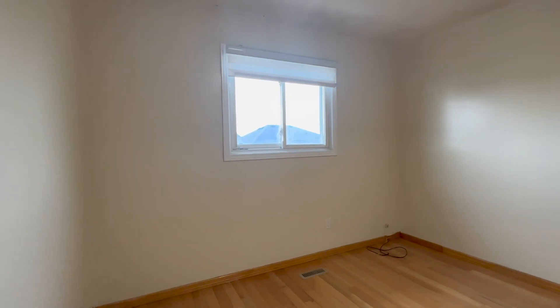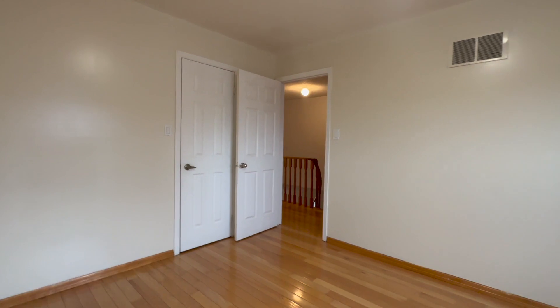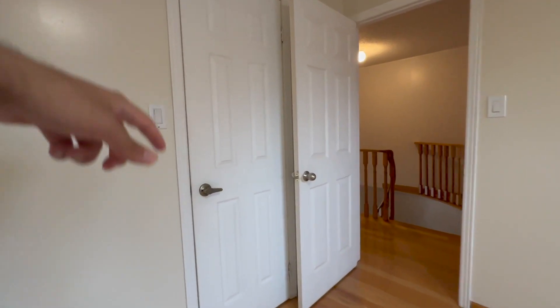Over here you have your linen closet which is very large. Here is the third bedroom — a king-size bed can fit in here, though if you want additional furniture I would recommend a queen. There's enough space for a desk if you work from home or for kids studying. You have another closet here — all closets have lights and this is another walk-in closet.